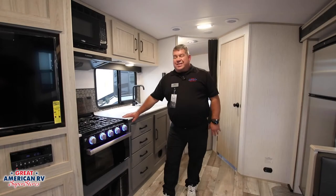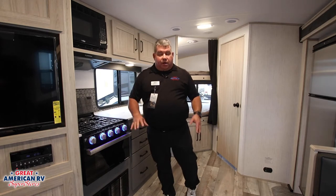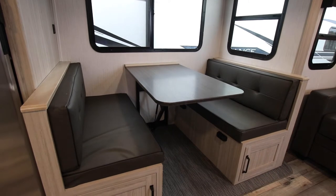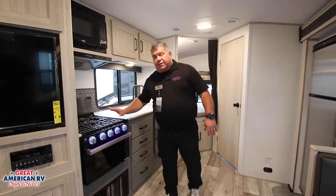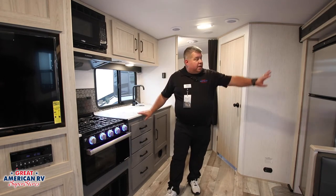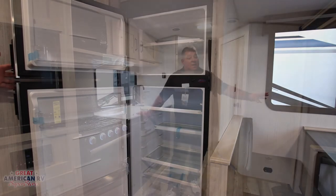Some of the features in the Sundance 265 are here in the kitchen and dining area. You've got a couch that makes out to a bed, and a dinette that drops down to make another sleeping area. There's a good-sized television, oven, stove, microwave, a farmhouse stainless sink, and a big 12-volt refrigerator — you can put full gallons of milk or iced tea in there.